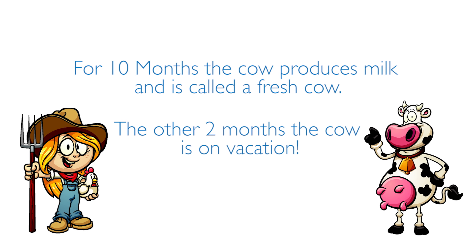The two months that are left in the year, the cow gets a vacation where they do not produce any milk for those two months out of the year.